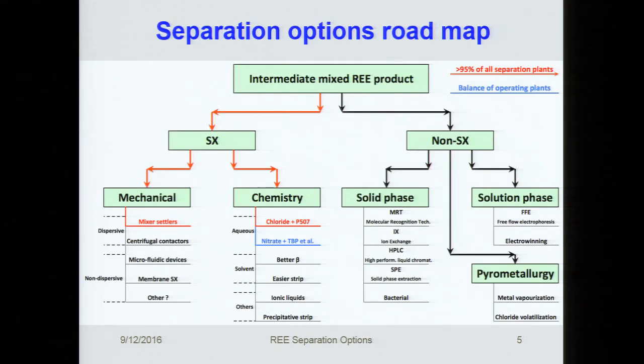If you're going to do a separation, these are the options out there at the moment. I've highlighted in red the routes being followed routinely now — this covers 95% of all separation plants. Starting with a mixed rare earth product, everybody is essentially doing solvent extraction. The chemistry is very simple: it's P507, PC88A, or Ionquest 801 as the solvent, and on the mechanical side, it's mixer settlers. During this discussion, we'll look at SX options — broken down into mechanical and chemistry options — and then non-SX options, divided into solid phase, solution phase, and pyrometallurgical ways to separate rare earths.